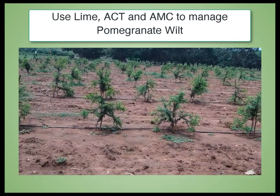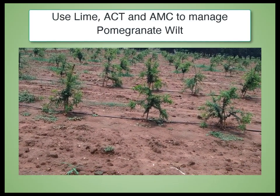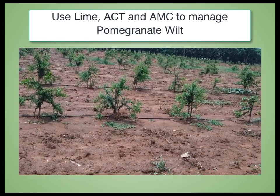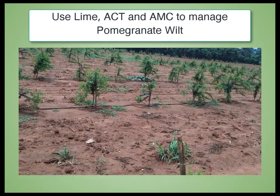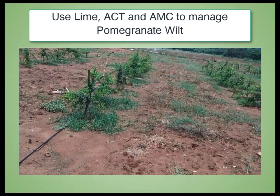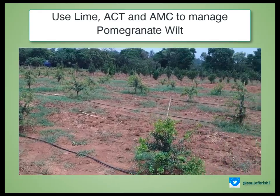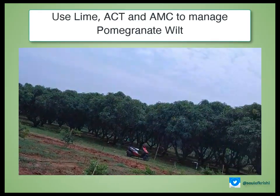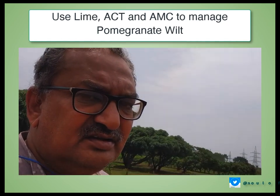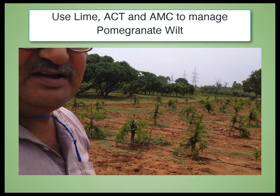Even in grown-up orchards where acidic red soils are present, please apply half to one kg of powdered lime per plant during the rainy season, then apply Actinoplas after 15 to 20 days. Regularly use Arca Microbial Consortium and micronutrients to maintain plant health — without this, it is very difficult to control blight and wilt.